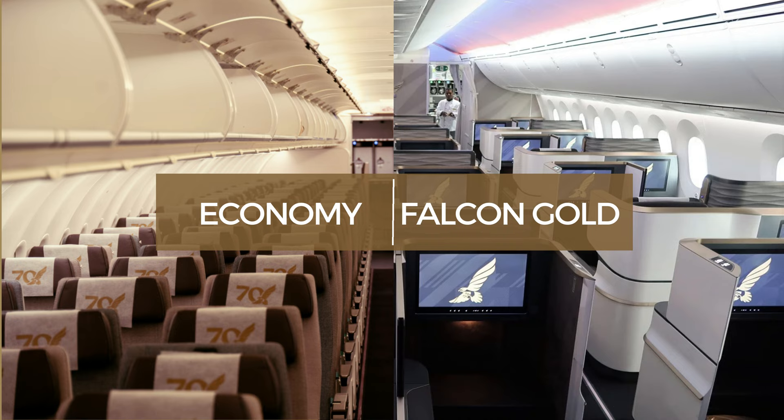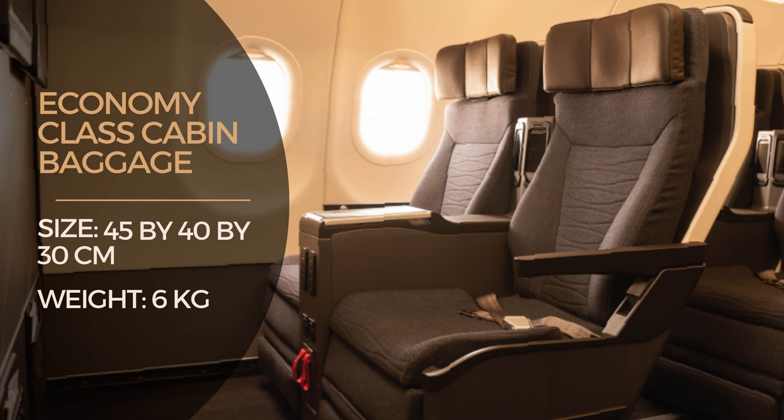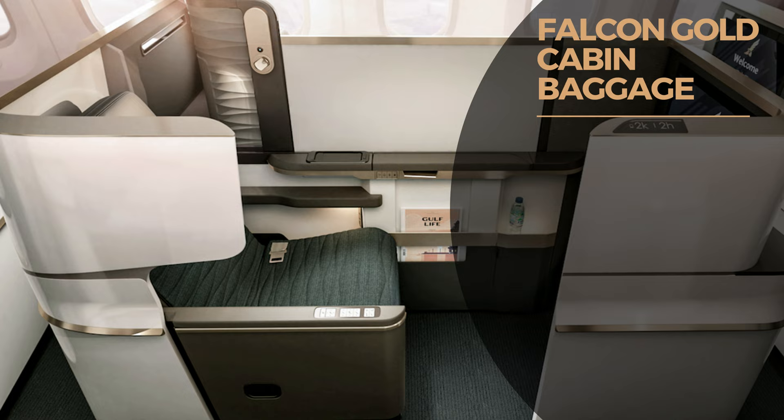The Falcon Gold is equivalent to business class. Every economy class passenger is allowed one piece of cabin baggage of size 45 by 40 by 30 centimeters, weighing up to six kilograms.